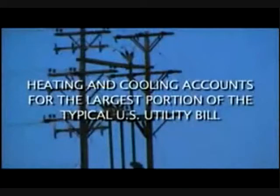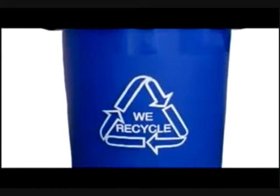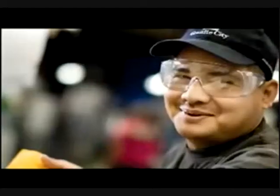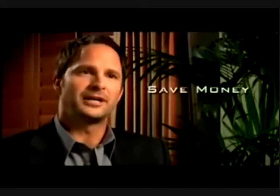With heating and cooling accounting for the largest portion of the typical U.S. utility bill, Budget Blinds is helping consumers go green, proudly carrying products that improve energy efficiency and carry eco-friendly certification. Consumers today are faced with the high and rising cost of heating and air conditioning for their homes, and with a good window covering they can not only save a tremendous amount of money but also be great for the environment.